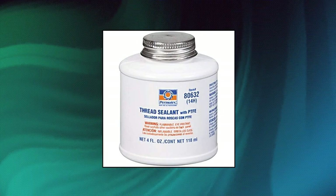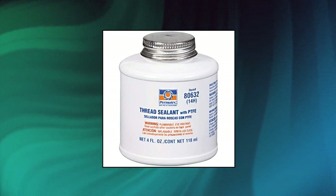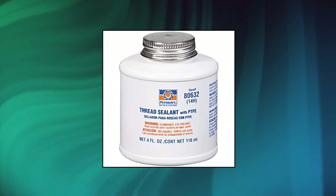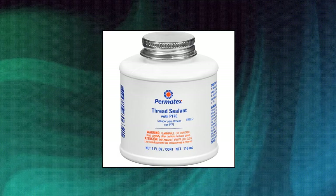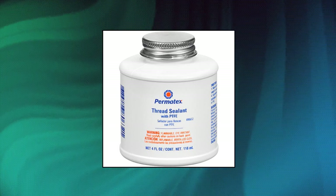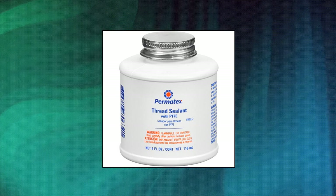Permatex 80632. Economical general purpose fitting sealant. Outperforms tapes and pipe dopes, seals and resists pressure in air, oil, diesel fuel and hydraulic systems. Remains pliable at higher and lower temperatures. Suggested applications: air conditioning fittings, temperature sending fittings, hydraulic fittings.